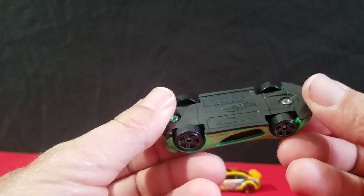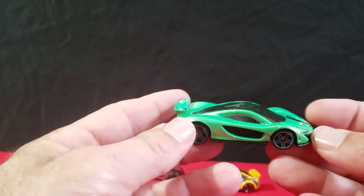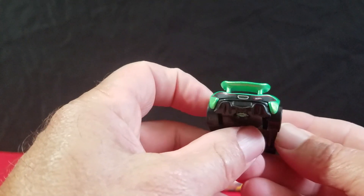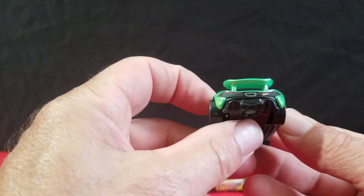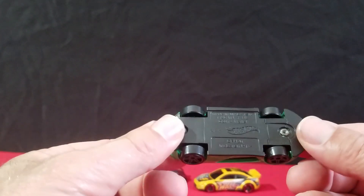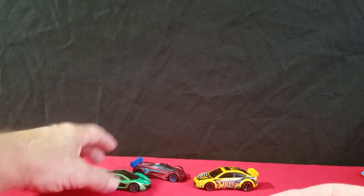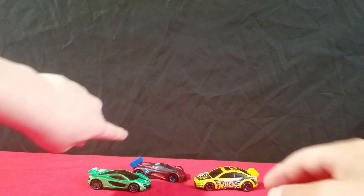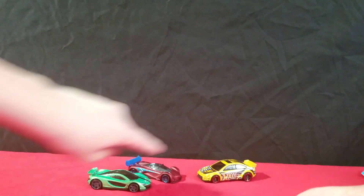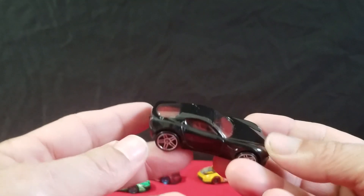And we got a McLaren P1 in green. It's got tempo detailing — headlights and taillights on it, which is pretty cool. You don't get that too often on mainline cars. The green McLaren and the yellow Ford Focus are actually tied for his ranking.